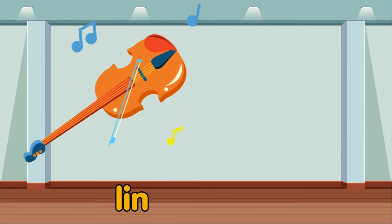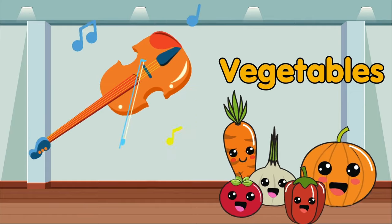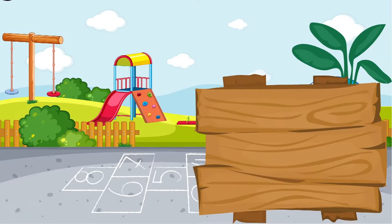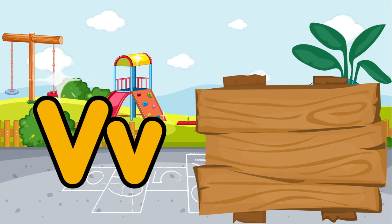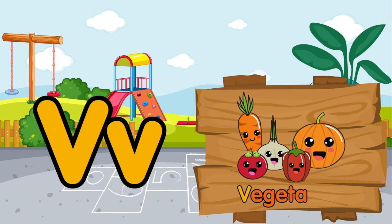The violin — the violin has a good melody. Vegetables also like to dance to this melody. V is for violin. V is for vegetables.